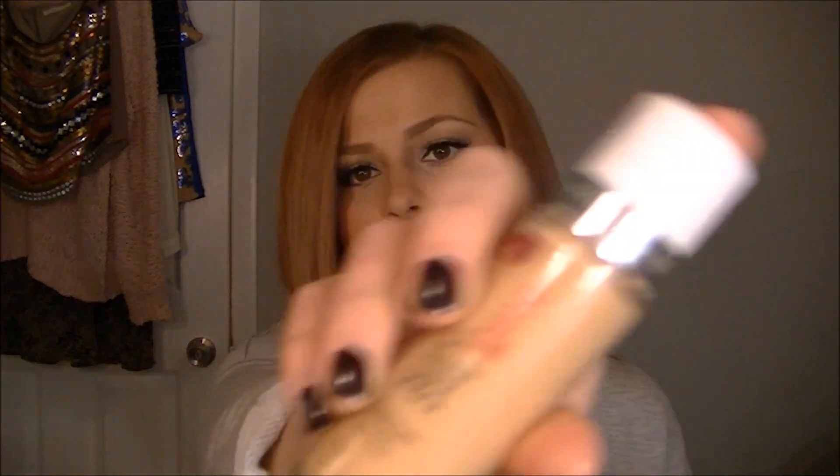My favorite drugstore foundation — and there's a lot of love-hate about it — is the Maybelline Superstay. I'm wearing it today. I love this so much; it's my go-to on the regular. I'm in the color Nude. People say it smells bad and doesn't last — for me it does. I use it on other people and have had no complaints. The smell is a bit funky but it goes away. I prefer this over the Revlon Colorstay.